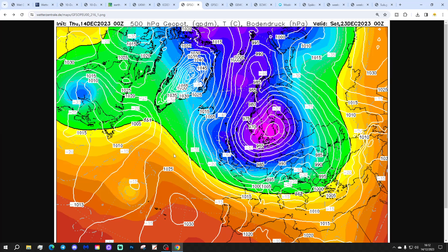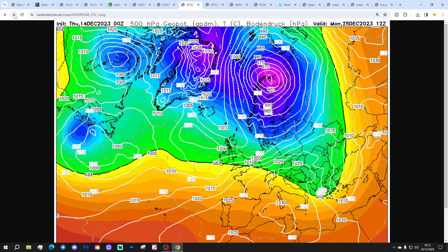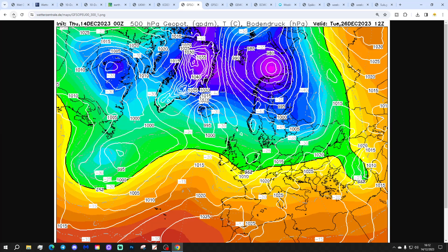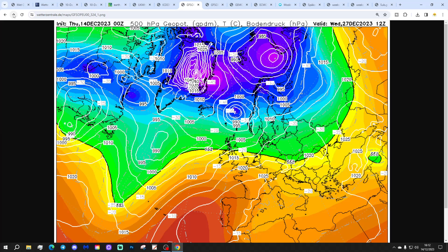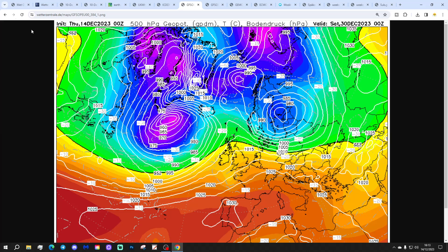Around the 23rd of December, low pressure moves off to Denmark and we pull in a cold northerly — however, that doesn't last very long. Christmas Eve itself actually looks quite cold with those northerly winds, but it's not long before low pressure comes back in for Christmas Day, bringing outbreaks of rain — possibly coming into cold air and potentially turning wintry on its leading edge. Have to wait and see closer to the time. Then we go into the no-man's land between Christmas and New Year, looking generally mild, wet and windy, with low pressure coming in off the Atlantic.